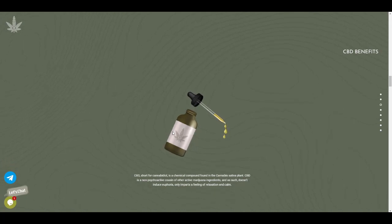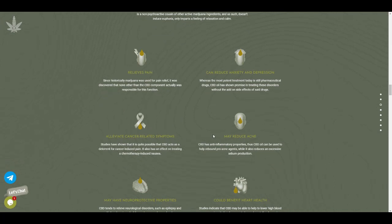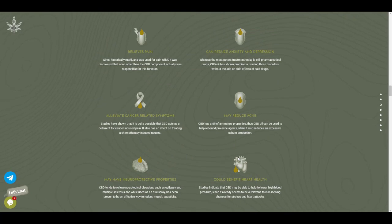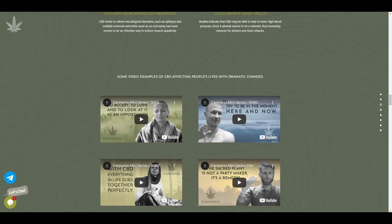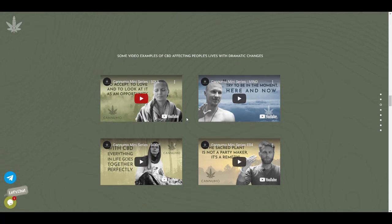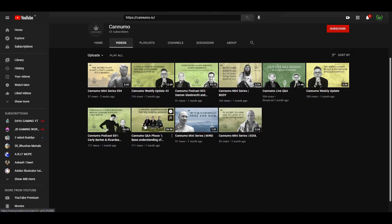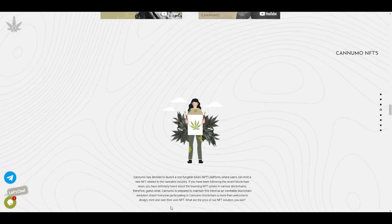Now let's talk about the benefits of CBD. CBD, or cannabidiol, is a chemical compound found in the cannabis sativa plant. It's a non-psychoactive cousin of other marijuana ingredients — it does not induce euphoria, only a feeling of relaxation and calm. Key benefits include relieving pain, reducing anxiety and depression, alleviating cancer-related symptoms, reducing acne, having neuroprotective properties, and benefiting heart health. They also have video examples on their YouTube channel with weekly project updates.